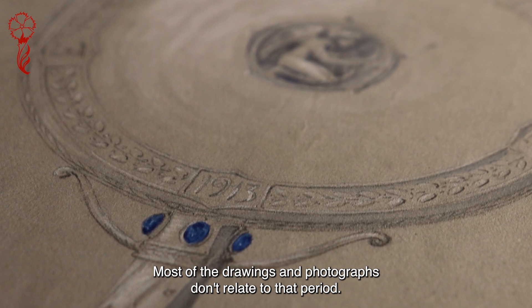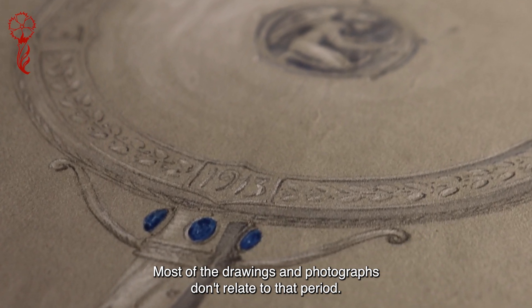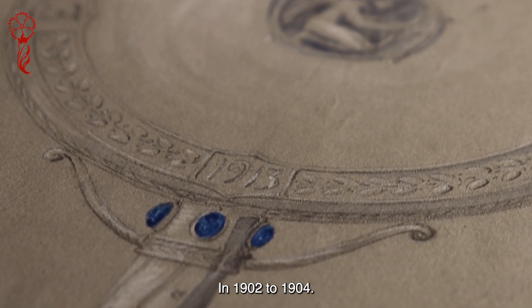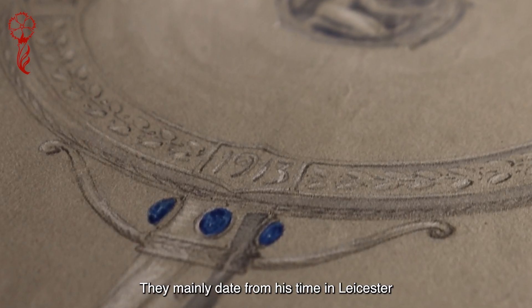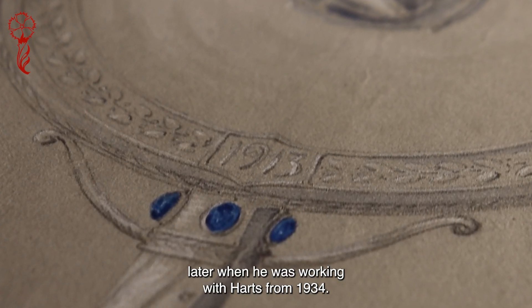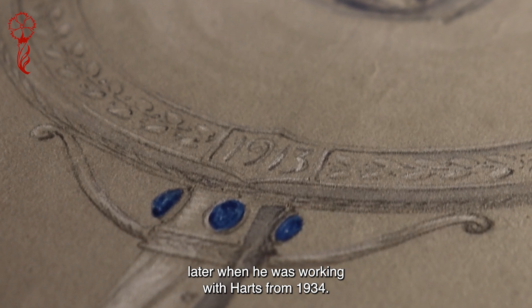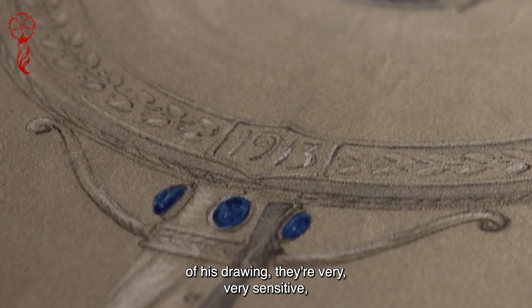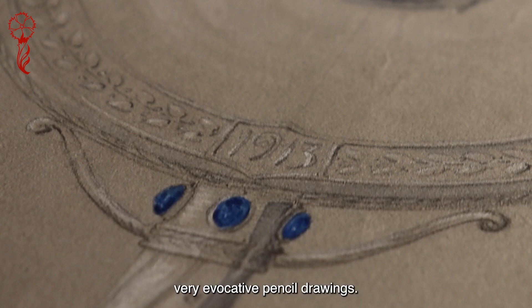Most of the drawings and photographs don't relate to that period in 1902 to 1904. They mainly date from his time in Leicester, or later when he was working with Hart's from 1934. Just looking through these drawings, I noted that the quality of his drawing — they're very sensitive and very evocative pencil drawings.